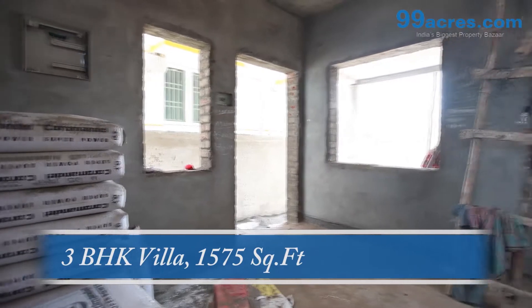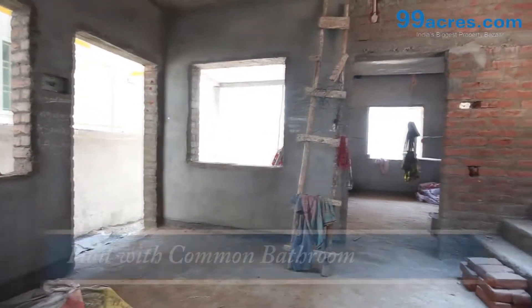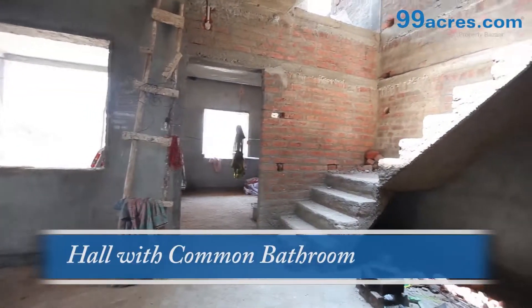This is a 3BHK villa. The area of this villa is 1575 square feet.